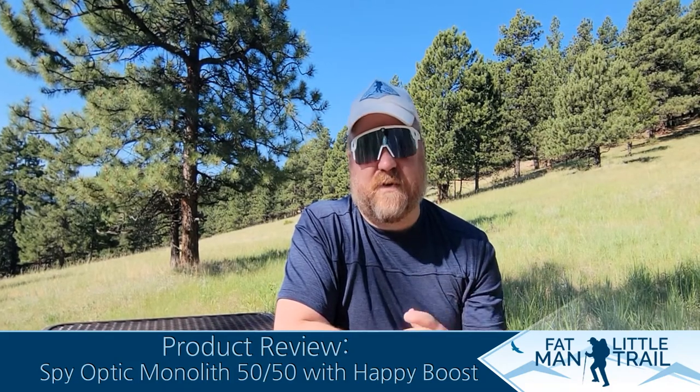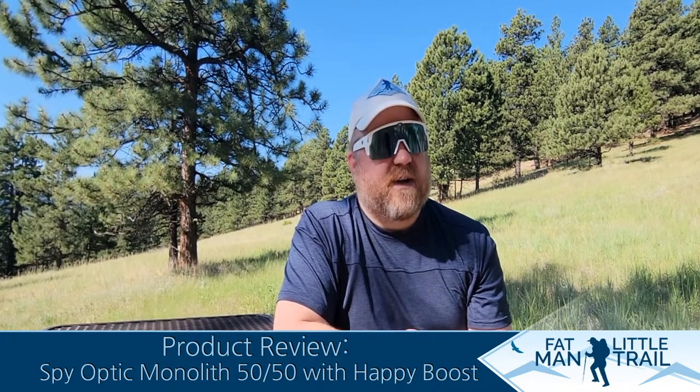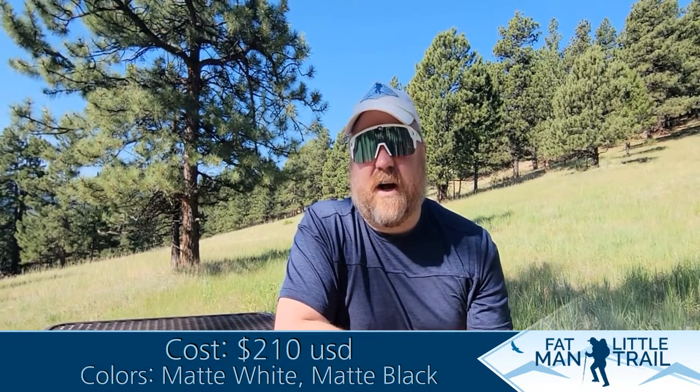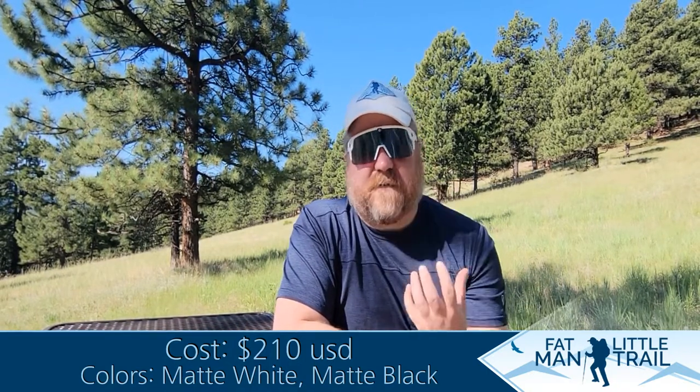The Happy Boost somehow makes the color so much more vivid, so much more clear. I didn't think I was color blind until I put these glasses on and I could see in a whole new light. It's something to do with the filtering they do on the glasses — I'm not actually color blind.